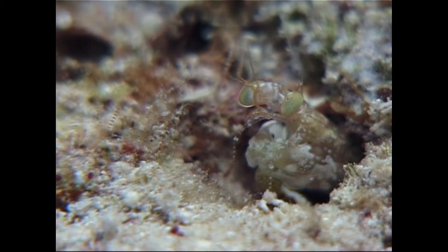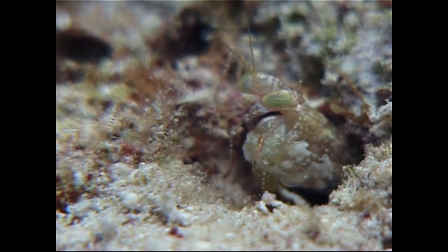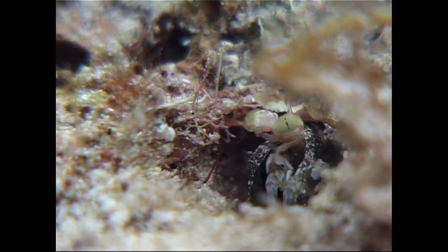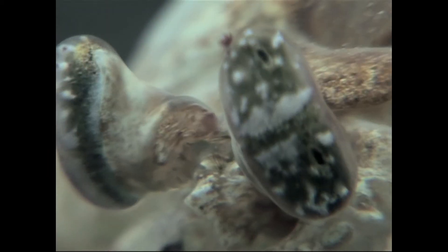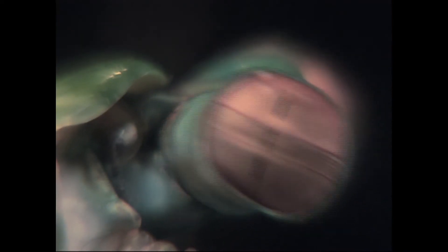But what makes the mantis shrimp such a successful hunter is its incredible eyes. Mounted on mobile stalks on the top of their heads, the mantis shrimp's eyes move and scan independently to each other. This gives the stomatopod the ultimate field of view.